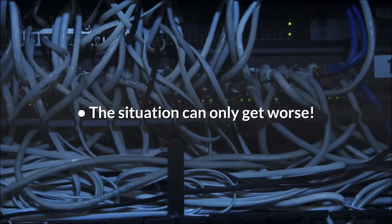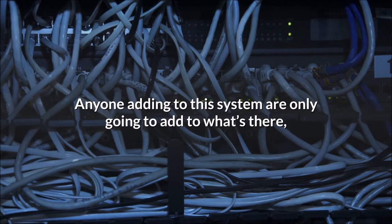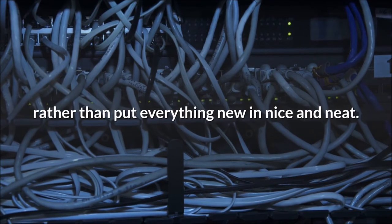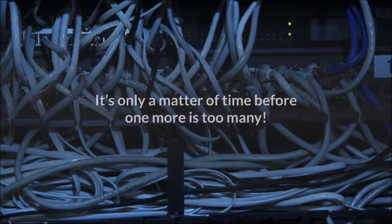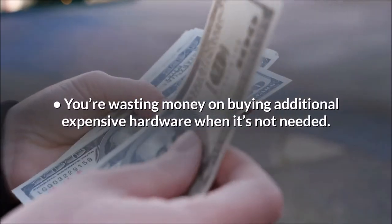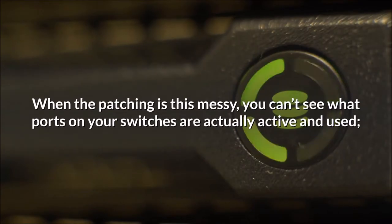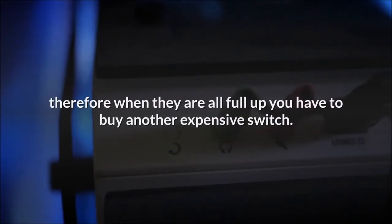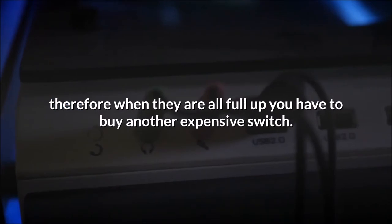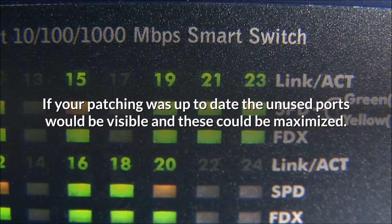The situation can only get worse — anyone adding to this system is only going to add to what's already there rather than put everything new in neatly. It's only a matter of time before one more cable is too many. You're also wasting money buying additional expensive hardware when it's not needed. When the patching is this messy, you can't see which ports on your switches are actually active and used, so when they appear full you have to buy another expensive switch — when in fact, if patching was up to date, the unused ports would be visible and could be maximized.